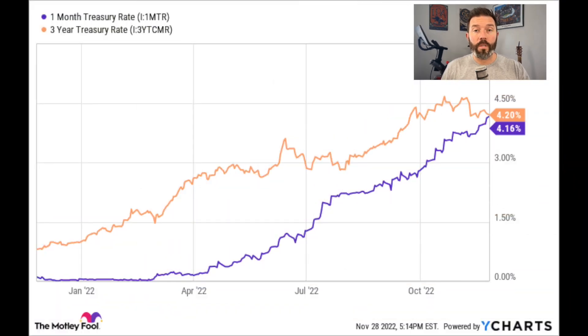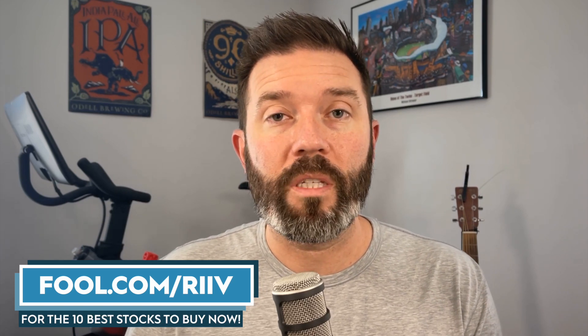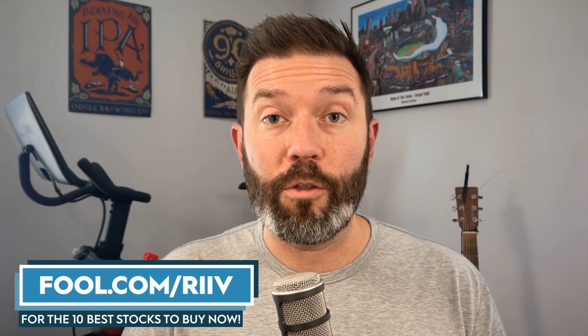Another potential point of pressure is rising interest rates. A year ago, it wasn't uncommon to see 0% or 0.9% financing for new vehicles. That is completely gone right now. Now we would be lucky to see 4%, 5%, or 6% interest rates for new vehicles. That's going to impact every company, including Tesla. The higher rates make a vehicle more expensive and less compelling to buy, which could put downward pressure on the volume being sold in 2023 and 2024.